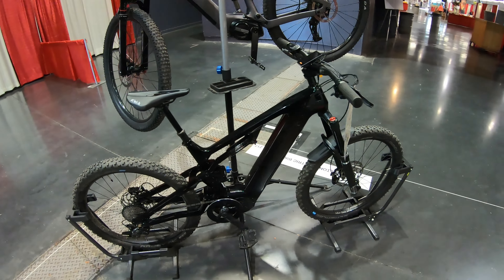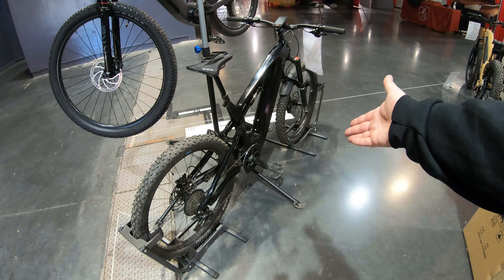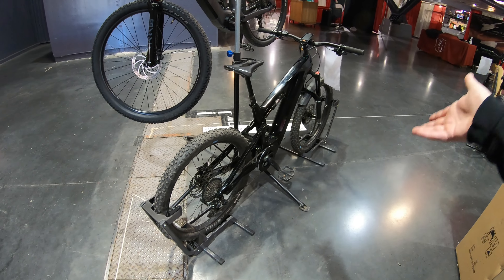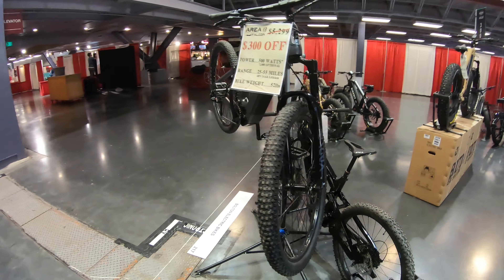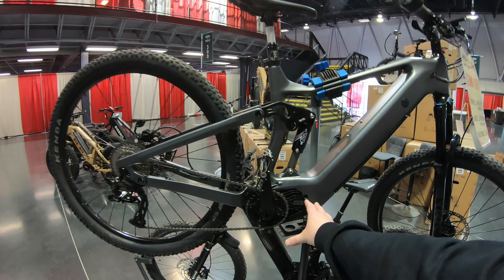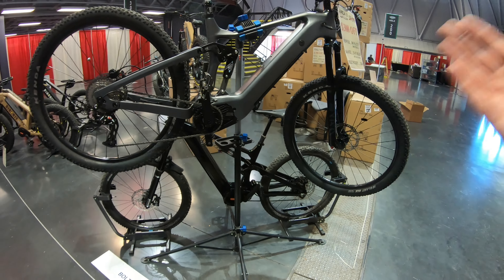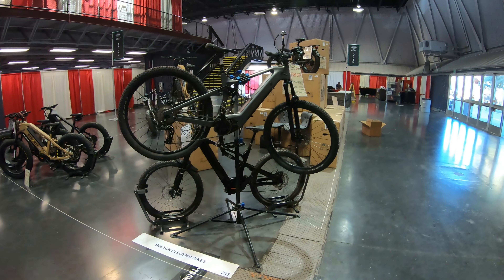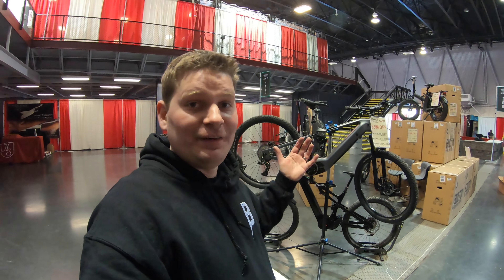And of course the Hydra — our latest model from Watt Wagons — with the crazy 2000-watt mid-drive motor. This thing is just an animal when unlocked: lightweight at 62 pounds. And if you want to go even lighter, there is the Falcon, which is only 52 pounds. It has the Bafang M600 motor, which is 500 watts nominal, but if you go with the Archon controller upgrade — which is an option for this — then it will do over 1000 watts, which is just crazy for a bike that's only 52 pounds.